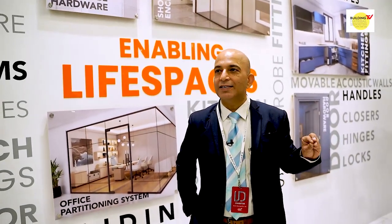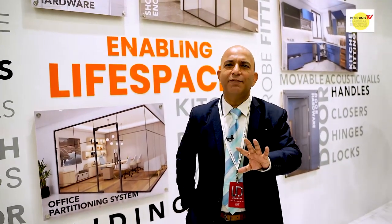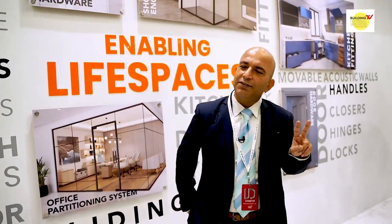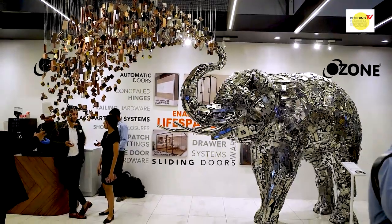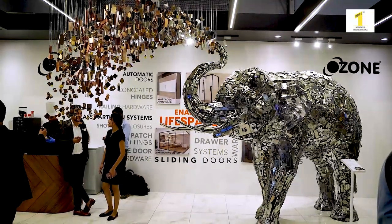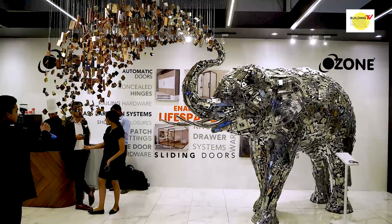Earlier, colors were only coming in the SSS series — SSS is satin stainless steel and PSS, polished stainless steel. So in layman's language, polished and matte finishing — only two colors were available. Now we have standard black as well, and just here the theme is also black ozone logo — 'ozone enabling life spaces.' Along with that we have rose gold and ventic bronze, and we have around 18 colors which are available in ozone.